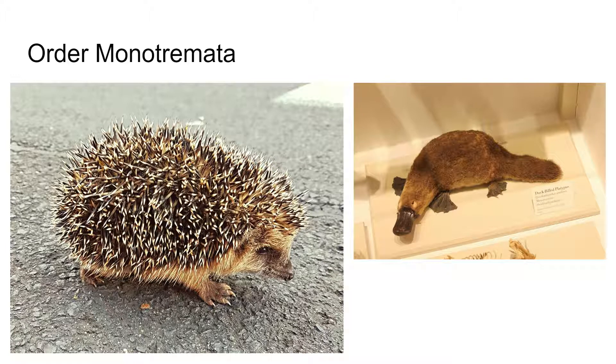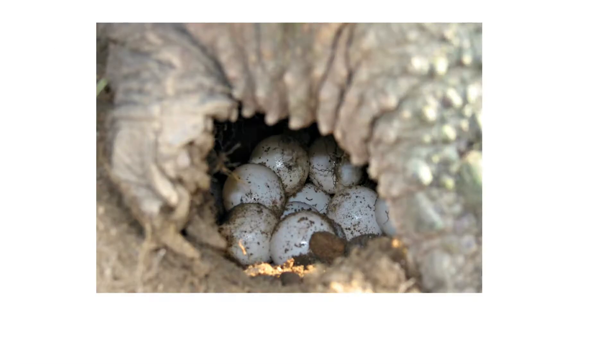The duck-billed platypus and the echidna are the only members of this order — there are only three species in total: two spiny anteaters and the duck-billed platypus. The spiny anteater and echidna are synonymous terms. They have a long, narrowed snout used for feeding on ants. The duck-billed platypus is actually the only venomous mammal, with little spikes near their rear that contain venom for anti-predation protection. Monotremes are egg-laying mammals, and here's a picture of some of their eggs.